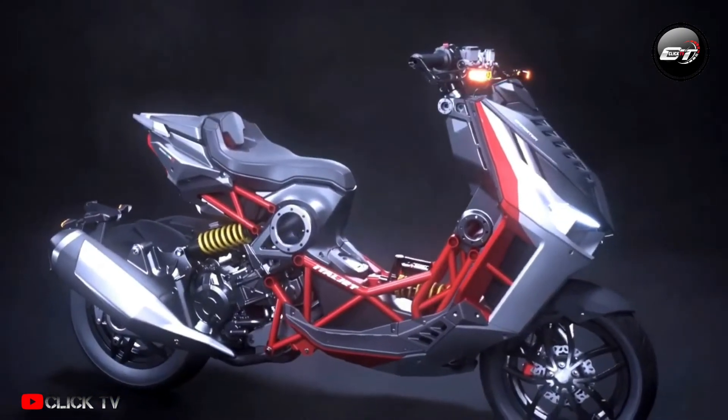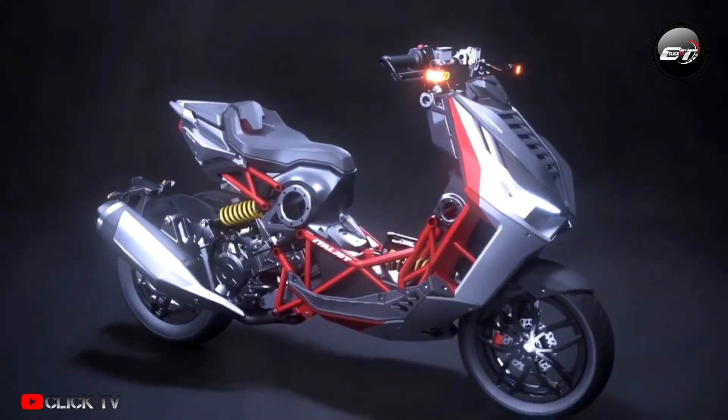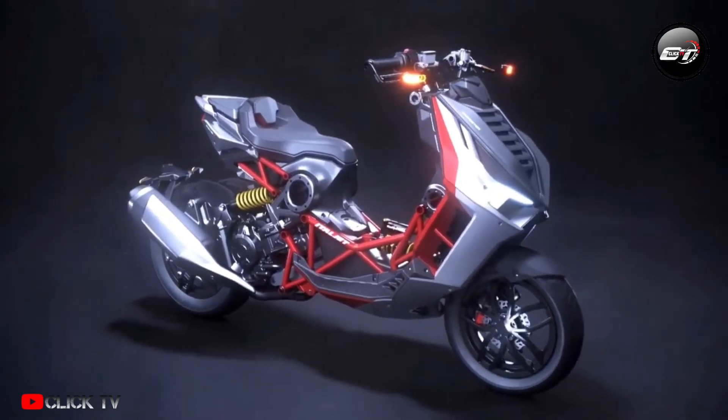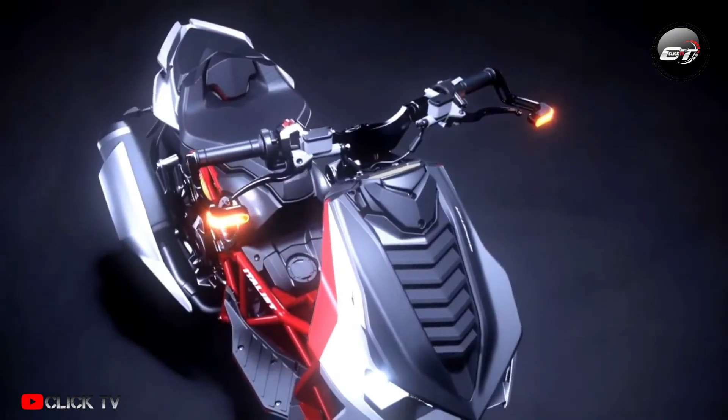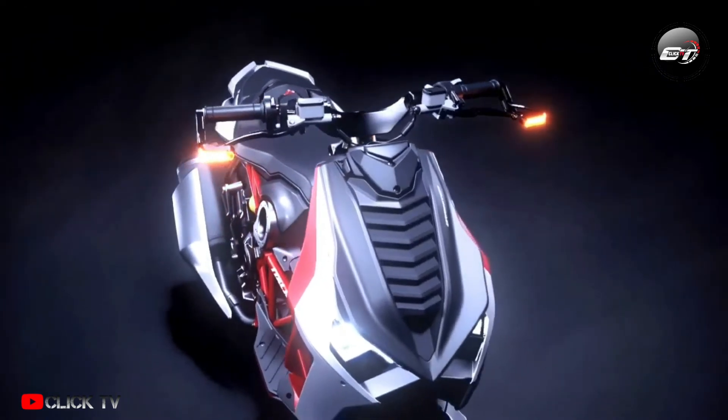Additional features include a pass switch and a low fuel indicator. The suspension at each end is a single shock with spring preload adjustability. The Italjet Dragster is available in two color options and is priced at 360,000, with an expected launch date of July 31st, 2022.